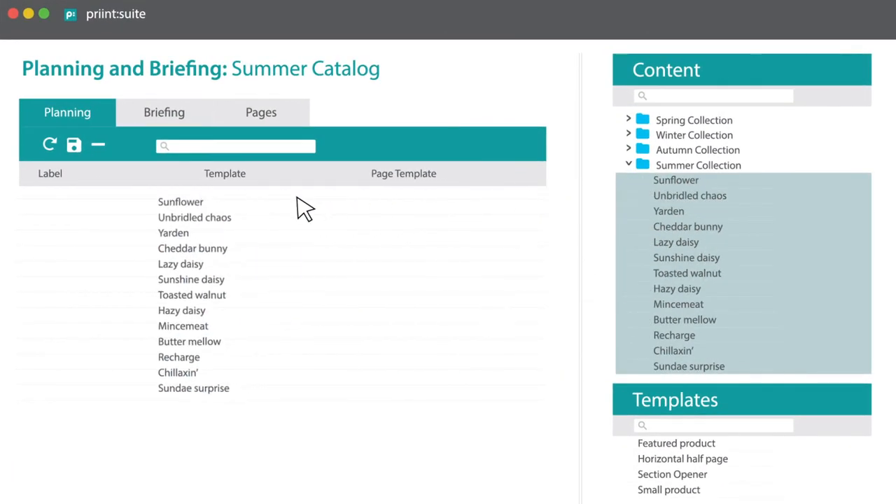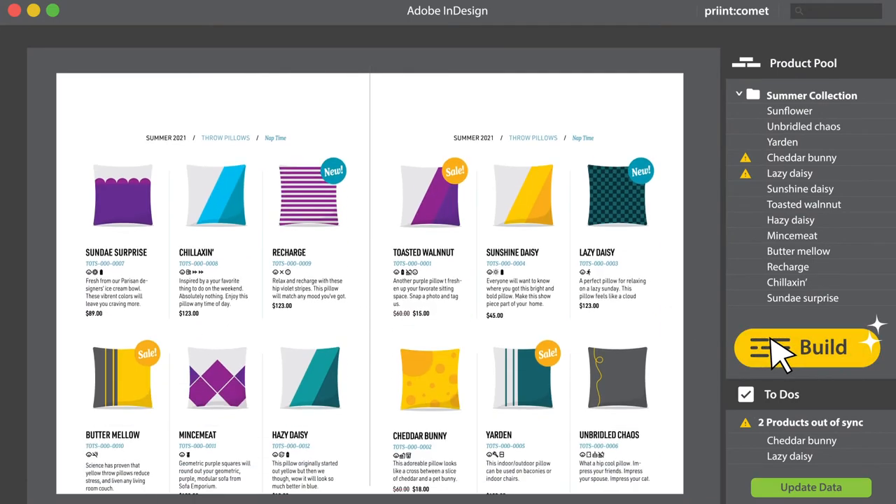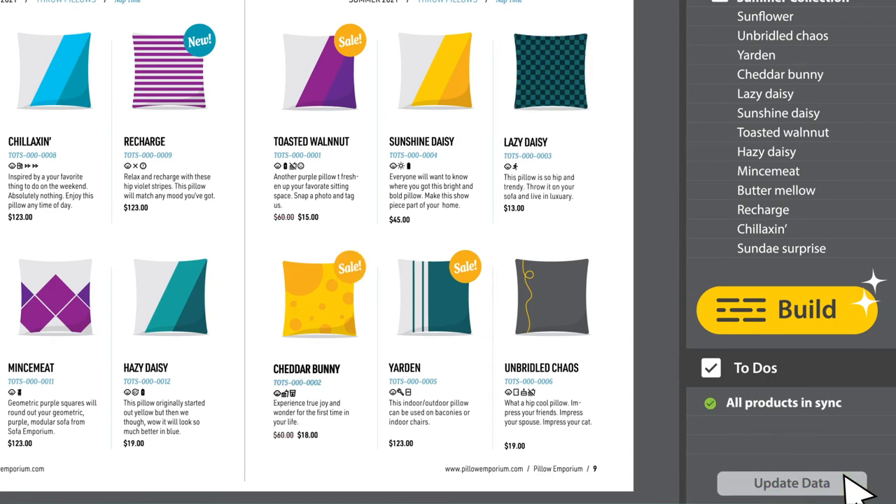The product team selects the items to feature. Designers get what they need to build pages instantly. With the help of the live data connection, corrections and approvals are easy.